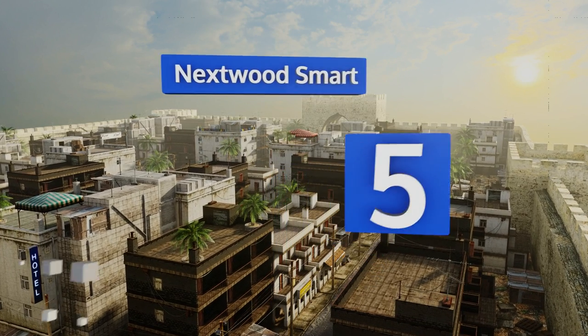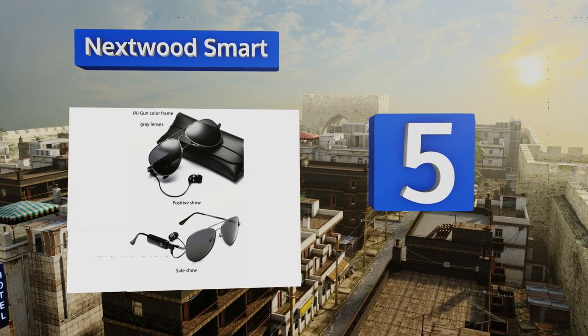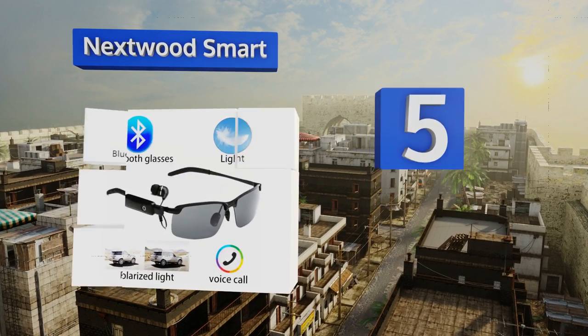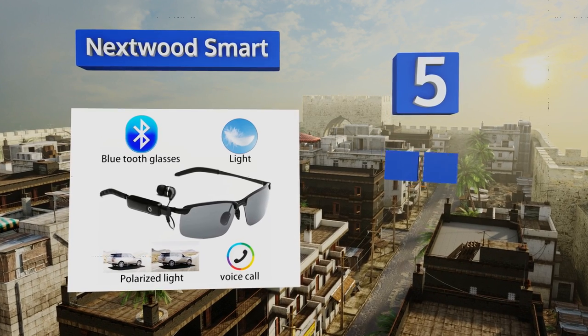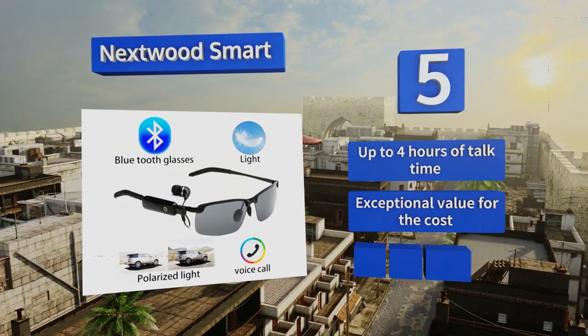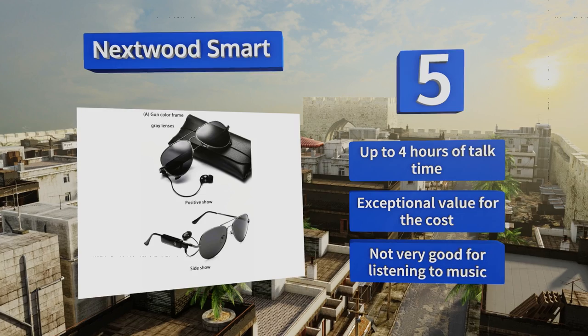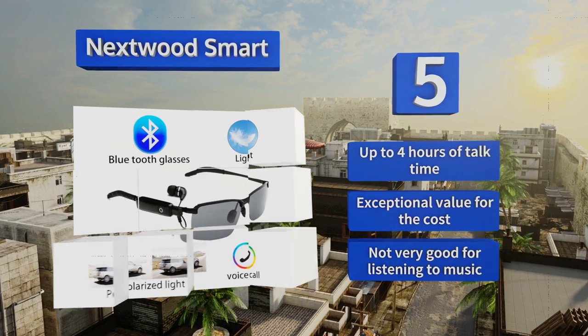At number five, the single earbud wired to the Nextwood Smarts' right arm makes it an excellent choice for hands-free calling behind the wheel. These put more emphasis on functionality than style though, and therefore aren't quite as discreet as most others. They provide up to four hours of talk time and are exceptional value for the cost, but they're not very good for listening to music.